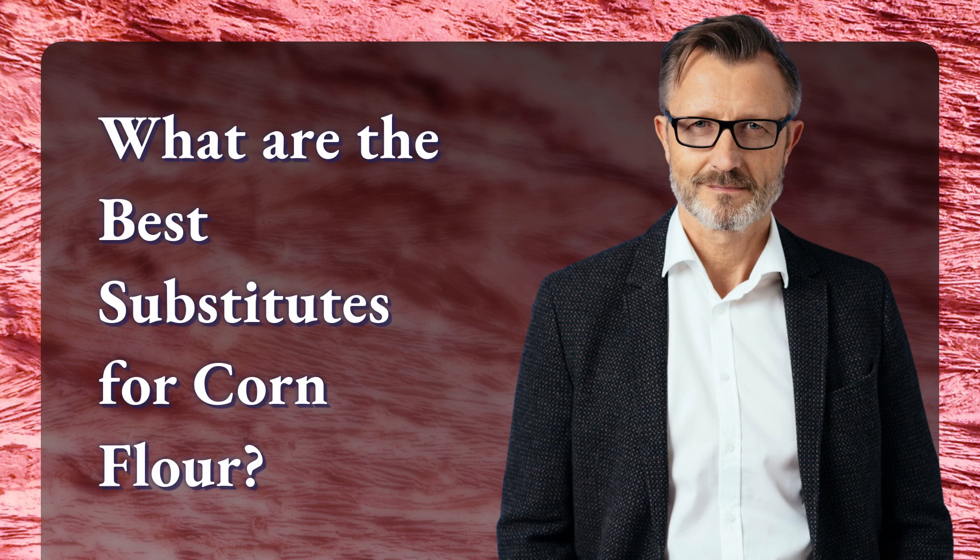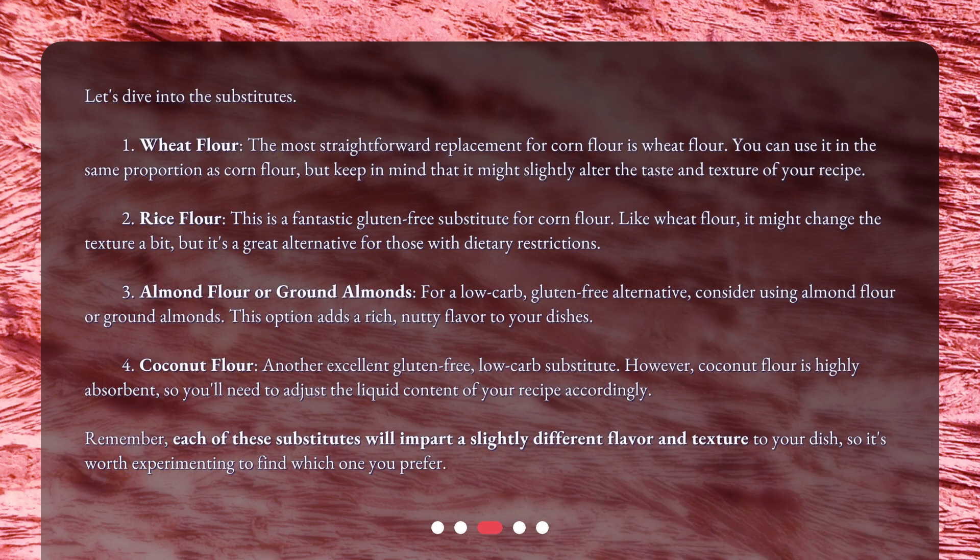What are the best substitutes for corn flour? Let's dive into the substitutes. 1. Wheat flour — the most straightforward replacement for corn flour. You can use it in the same proportion as corn flour, but keep in mind that it might slightly alter the taste and texture of your recipe. 2. Rice flour — a fantastic gluten-free substitute for corn flour. It might change the texture a bit, but it's a great alternative for those with dietary restrictions.